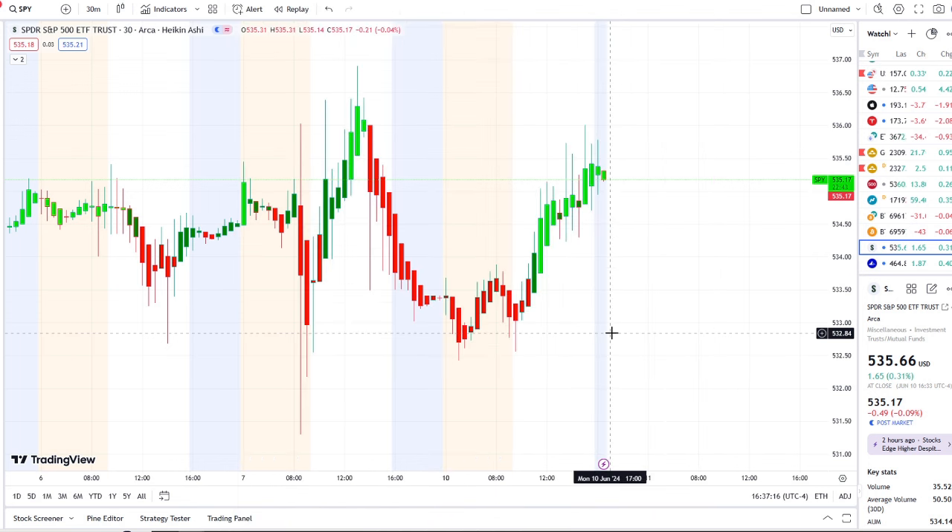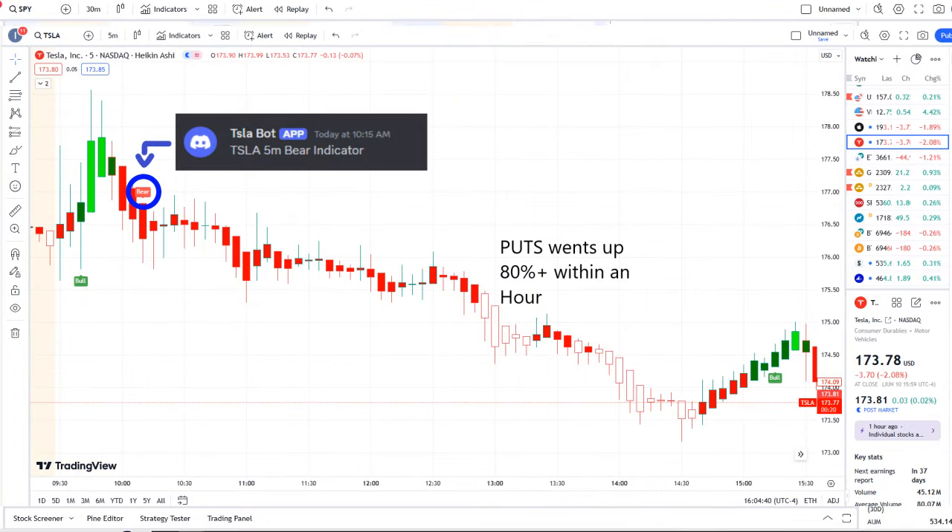The home run of the day was from our Tesla bot. Our Tesla bot at 10:15 AM sent out a bear indicator. From that moment forward, outflows crossed the midpoint to the downside — pure weakness on 42 Vision — and put options went up 80% plus within an hour.